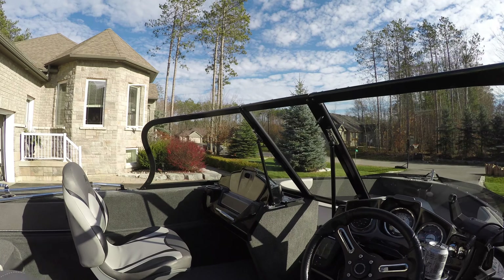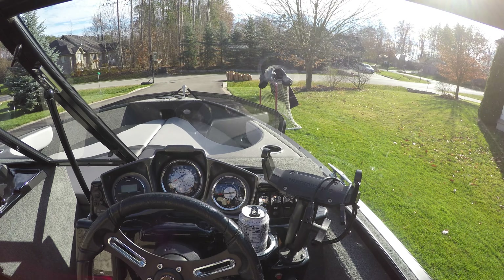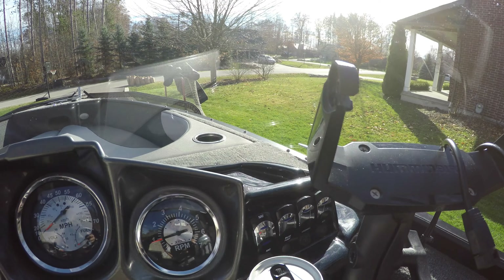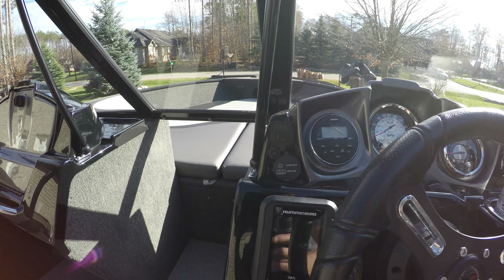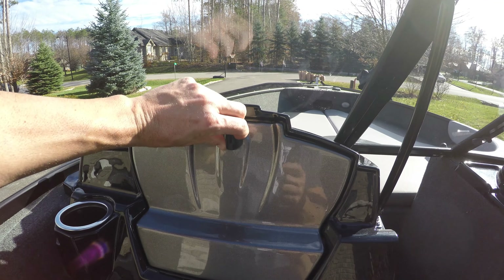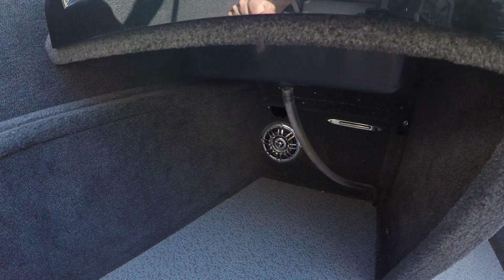Let's get in the boat and check out the console. Got all your gauges here — RPM, speed, and fuel. There's a radio there, and a bracket for my Humminbird Helix 7. Switches for your live wells, bilge pump, and LED lights for nighttime use. There's also a nice glove box which doubles as a cooler — you can put ice in it and it'll drain out after.